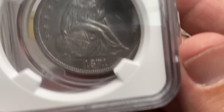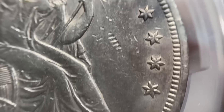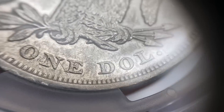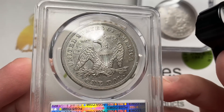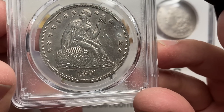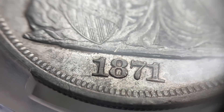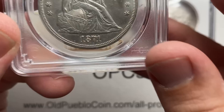Next up, I have this 1871 AU Details Cleaned. I resubmitted it because I've had a number of Seated dollars with a similar look that straight graded. Seated dollars are interesting because they don't have the same luster pattern as Morgans — a lot of them have almost a proof-like finish, which this coin does. I think it's got a good look overall. Cleaned vs. not cleaned, the difference is probably at least a couple hundred bucks. It's a cool looking coin — I like the date.